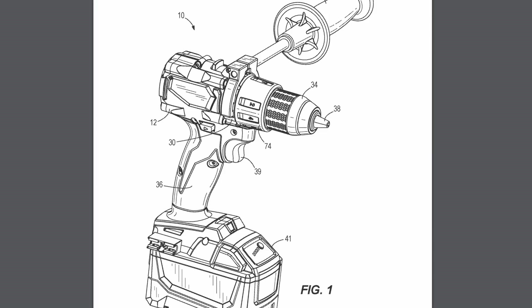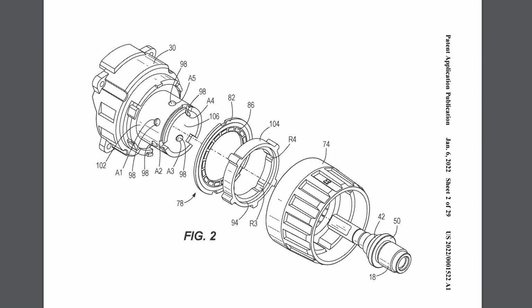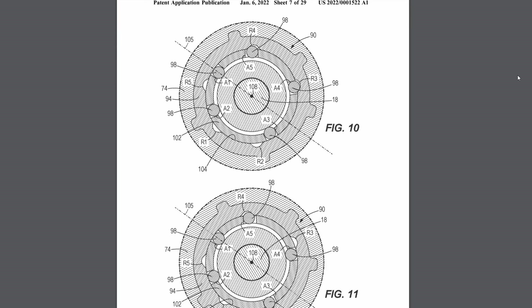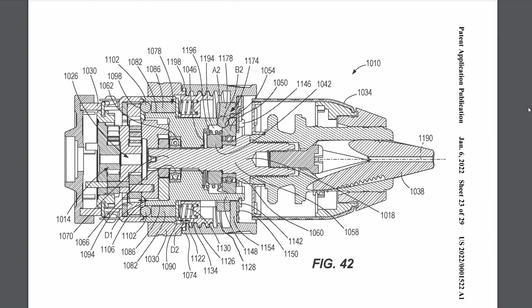It's been a few years since the M18 Gen 3 fuel drill came out, and I think I found a patent for the M18 Gen 4 drill. This patent shows an M18 drill, and from the description, there is a single selection collar for the clutch, drill mode, and hammer drill mode. And it looks like this thing might be a mechanical clutch, which most people prefer as opposed to an electronic one.